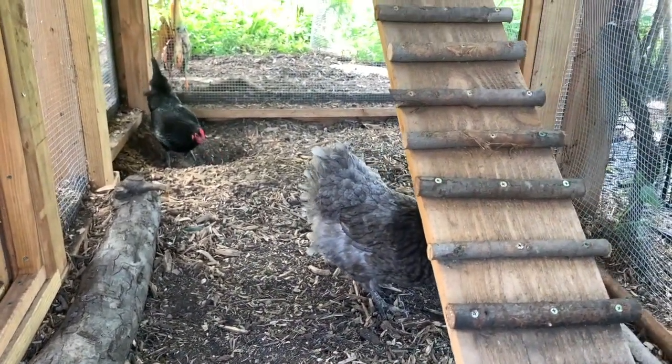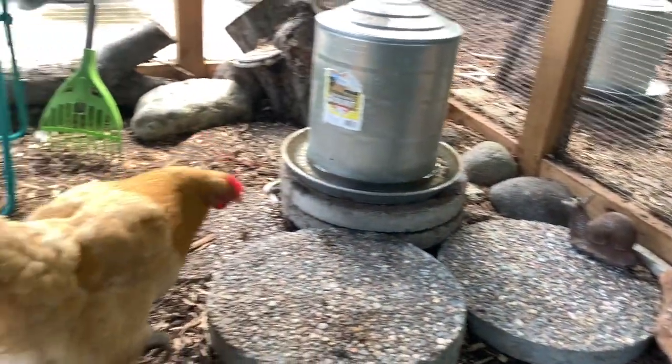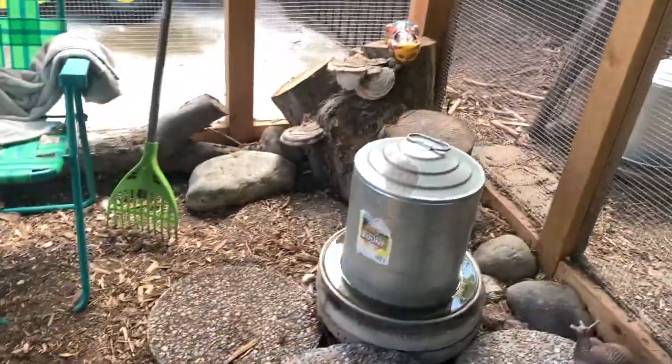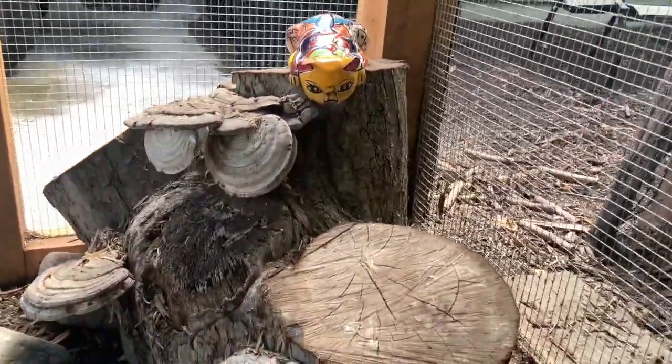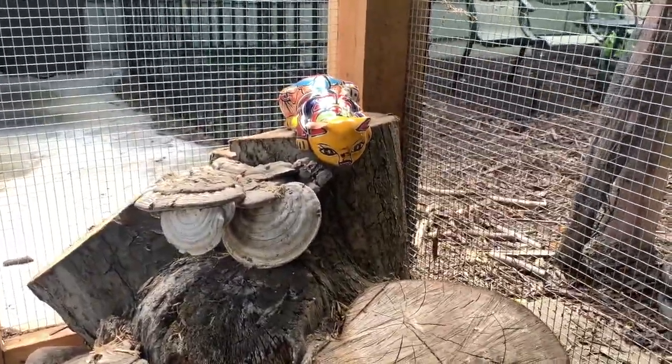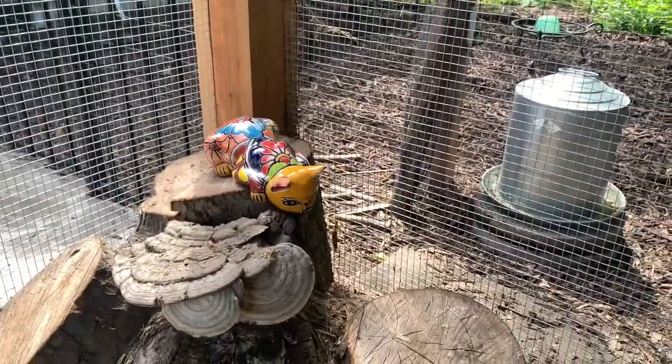They find bugs all the time — who knew there were so many bugs on the ground, right? Let's do a little tour. Here's another interesting thing we did: we started collecting little kitty statues over the years and we decided to put all of them in our chicken run. So it looks like there's little kitties here.